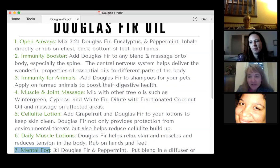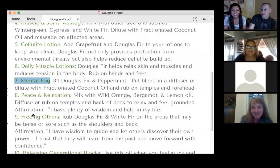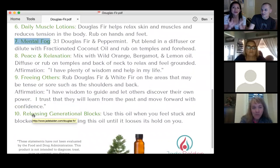I have primarily used Douglas fir for respiratory support and joint support. I have not used it for a cellulite lotion, so that's a new one. I like the body butter. We have two of those tubs open in the house somewhere. Let's go on to mind.